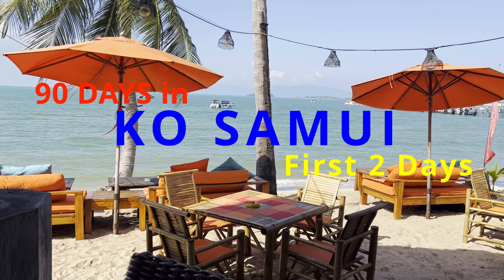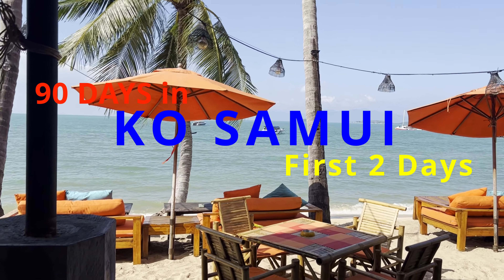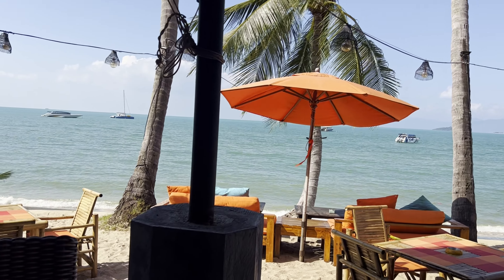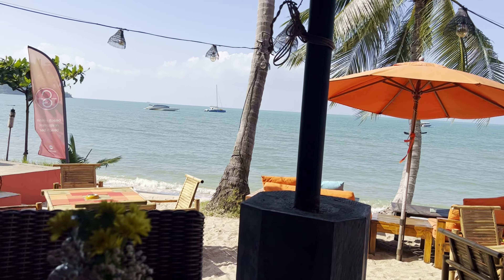Koh Samui, Thailand. We're here for 90 days, and this is our first two days on the island. Cheers!